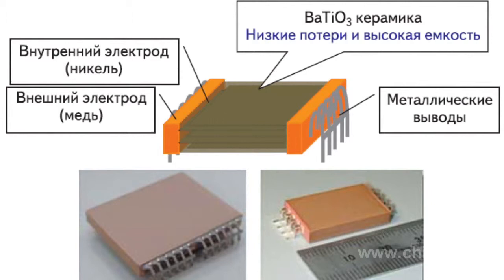A network of internal nickel electrodes is stretched along the ceramic surface. They are connected to the external copper electrodes, which in turn are connected to the metallic outlets by means of welding without applying lead-containing materials.